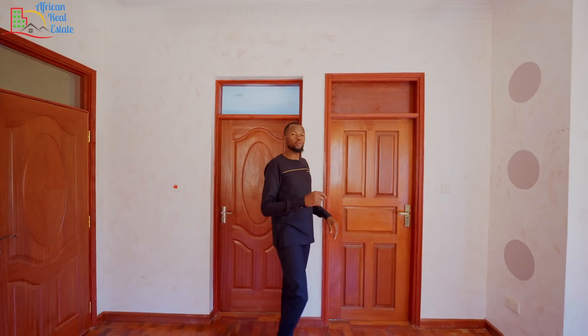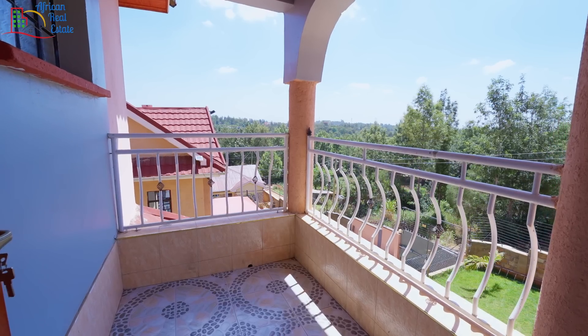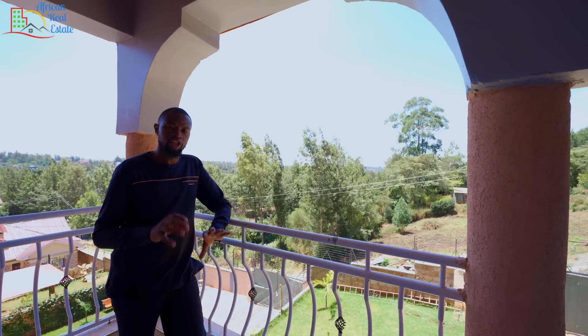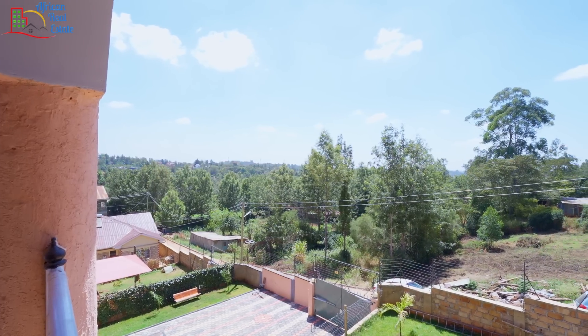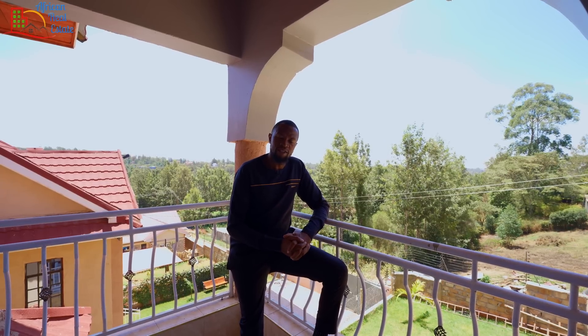The primary bedroom also comes with its own balcony, which faces the front side of the unit. As mentioned, we are in Ngong Hills and if you were here you would agree that the breeze is calm and immense.